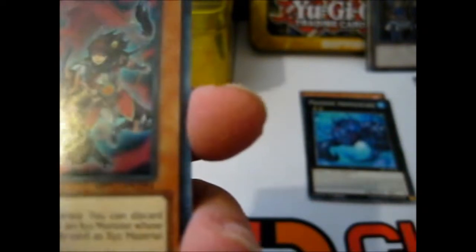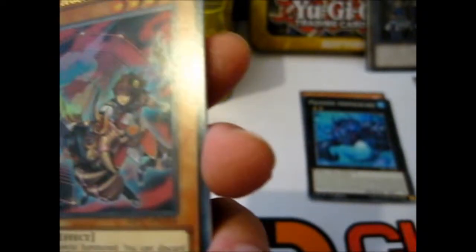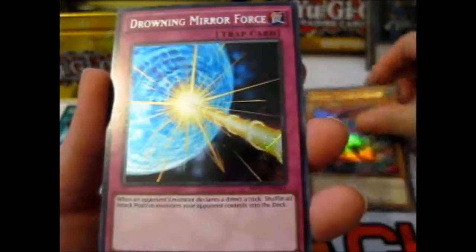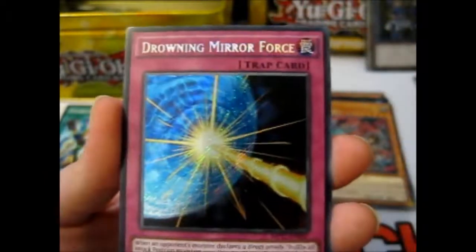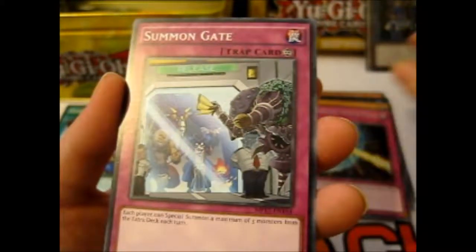I wonder which Zoodiac one this is — the animal on it. Is it a lion or is it a tiger? I think it's a tiger. I don't think they have a lion really on it. That's cool. And Drowning Mirror Force — I look forward to this one. It goes well with the other Mirror Force cards I have. Yeah, that was the Rare.